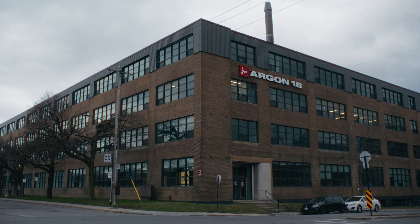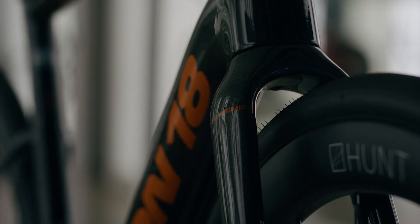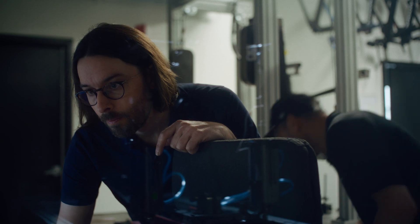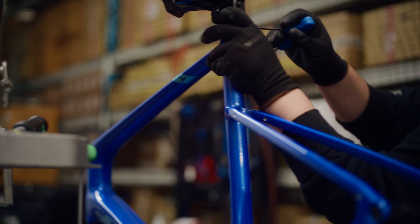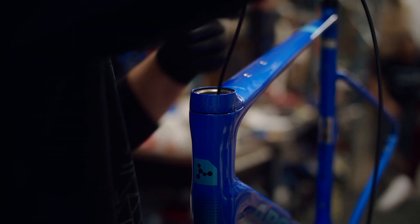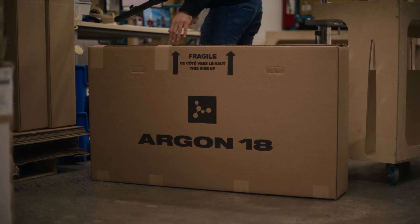And this is our North American headquarters, located in Montreal. It's where the new Krypton, like all Argon 18 bikes, was painstakingly designed, engineered and tested. It's also our production facility, where all bikes destined for the North American market are assembled and quality checked, before they are delivered to your local dealer.